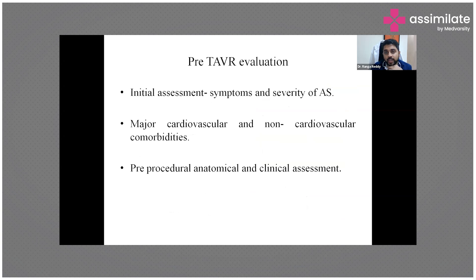For pre-TAVR evaluation: symptom assessment and severity of aortic stenosis via 2D echocardiography are essential. Major cardiovascular and non-cardiovascular comorbidities must be evaluated. Because the sheath and device are bulky and must travel through the femoral artery to the aorta, a thorough pre-procedural anatomical and clinical assessment is required before initiating the procedure.